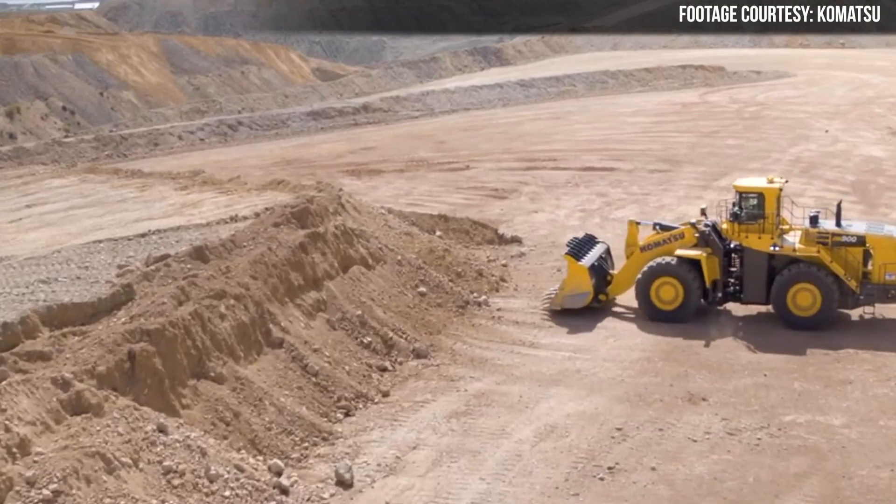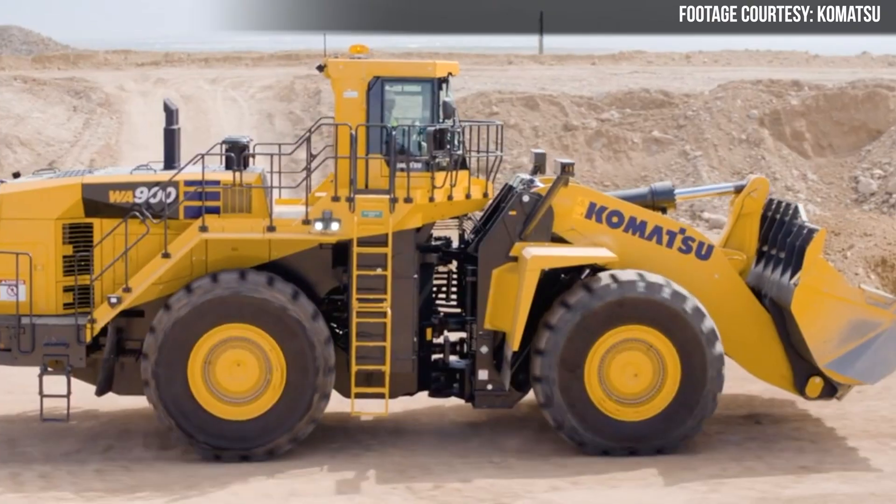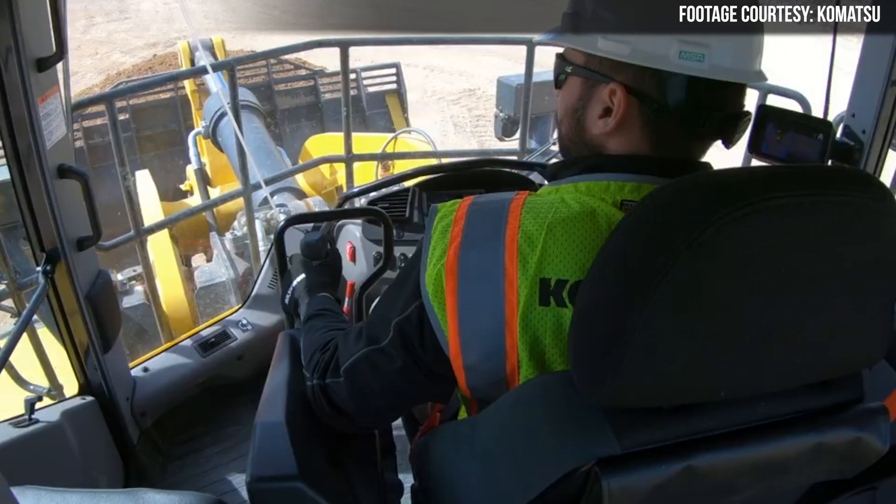Hey everyone, I'm Wayne Grayson. Welcome into Equipment World, where each week we bring you new videos on the latest in construction equipment, work trucks, and pickup trucks. In this video, we will be talking about the new Komatsu WA900-8 and all of its improvements over the previous generation, the WA900-3E0, including more power, a new chassis, a new cab, a new bucket, and a bunch of new tech aimed at increasing efficiency and cycle times while making a wheel loader easier to use for new operators. Let's get into it.